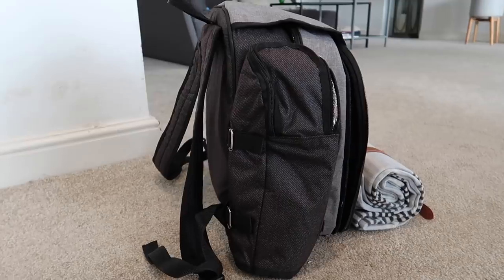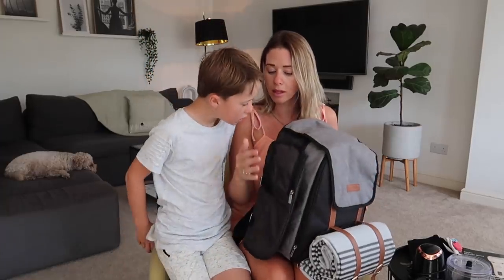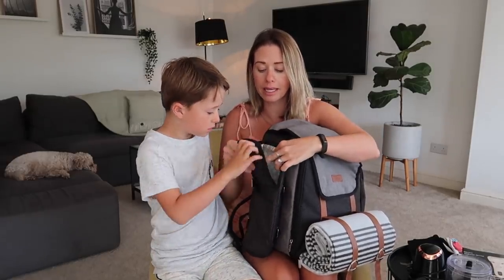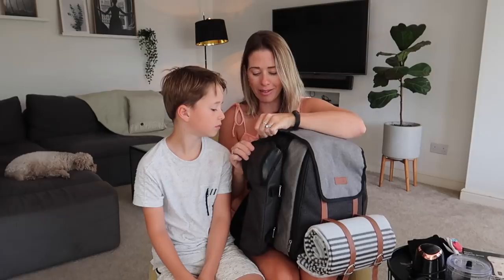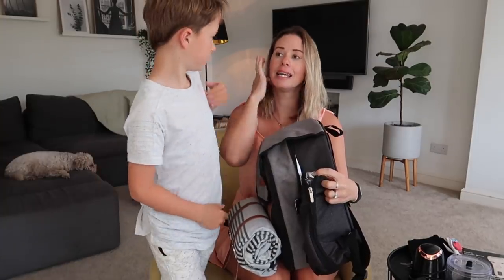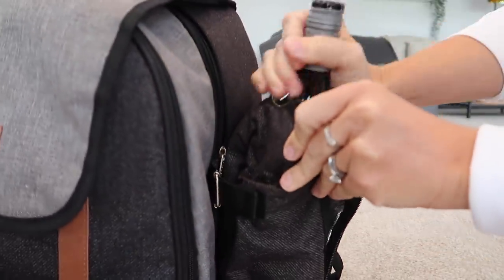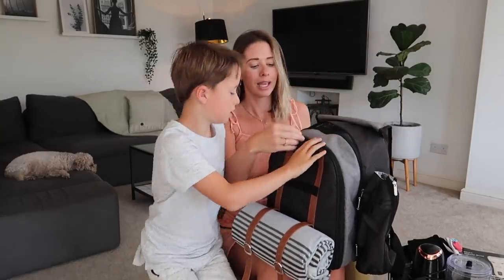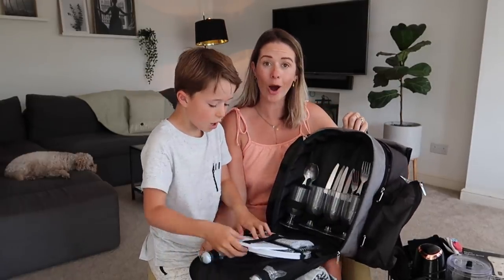The picnic blanket just rolls up and gets attached by these little belts here. It also comes with a cooler bag compartment — it's like a little cooler bag so if you put something cold in there it'll keep it cold. And then on this side there's actually a compartment for wine bottles — it has an opening at the top for the neck of the wine bottle, so you unzip it, pop the wine bottle in, zip it back up, and the neck sticks out easily. Then once you open the backpack it has two compartments.